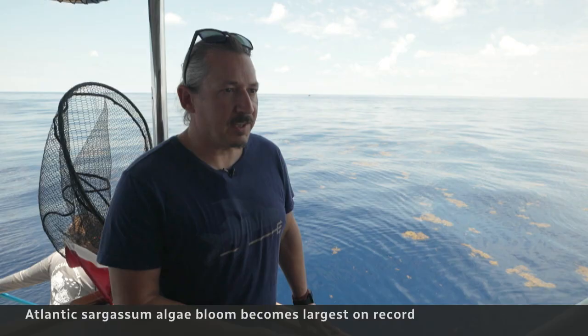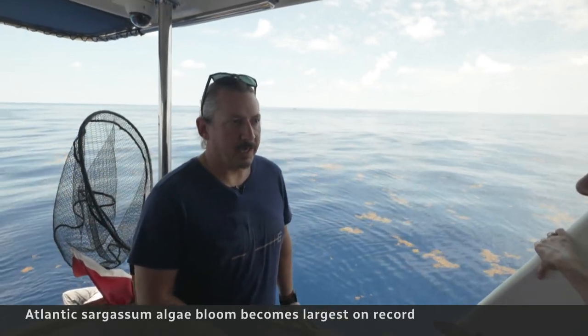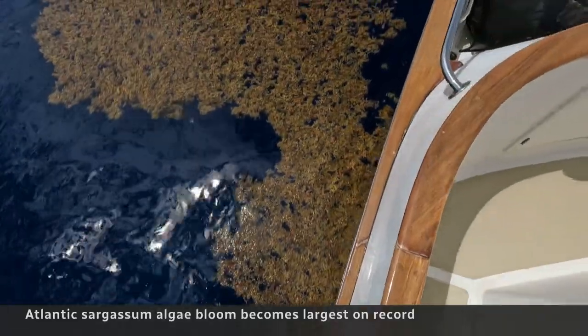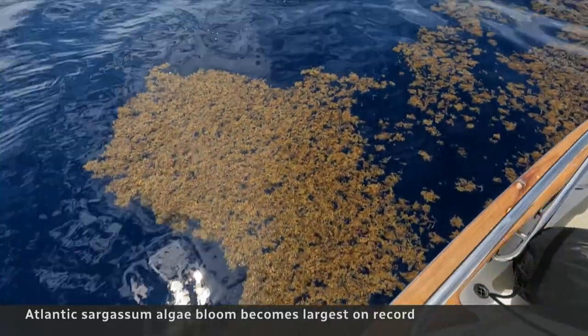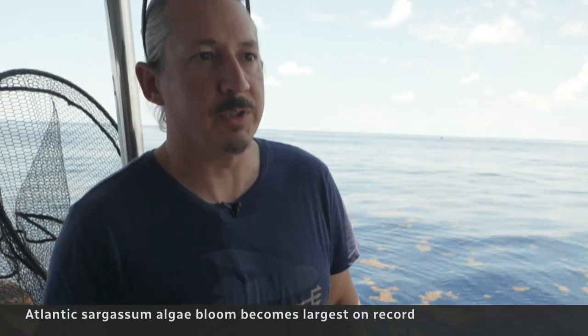The Sargassum material that we're finding washing ashore has significantly high concentrations of arsenic. We're paying close attention because Sargassum material used in human food products, animal feed, or fertilizer could present toxic concentrations of arsenic.